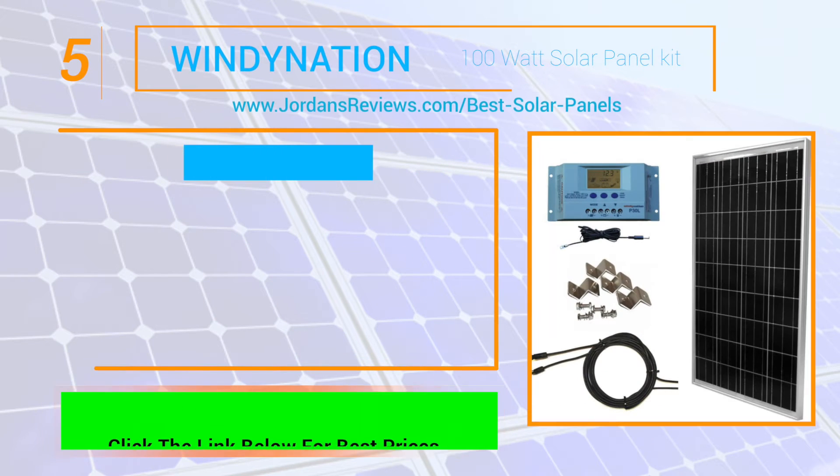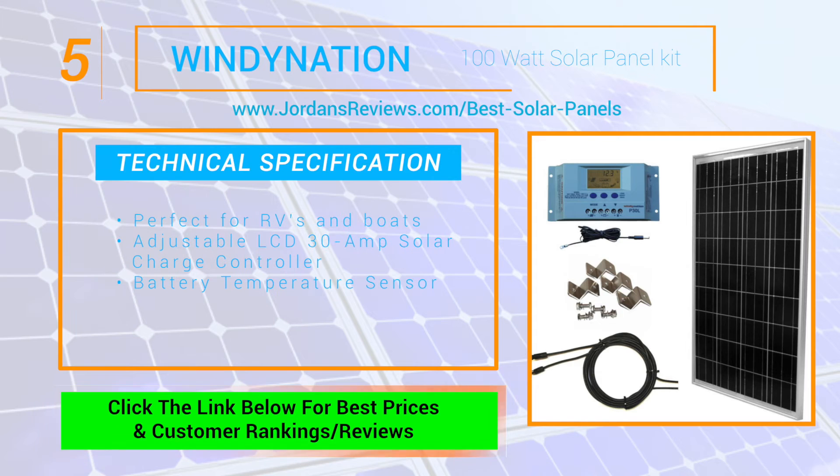The Windy Nation 100W Solar Panel Kit starts our list off at number 5. Perfect for RVs and boats, this solar kit has everything you need to get started, including a user-adjustable LCD 30A solar charge controller with battery temperature sensor.